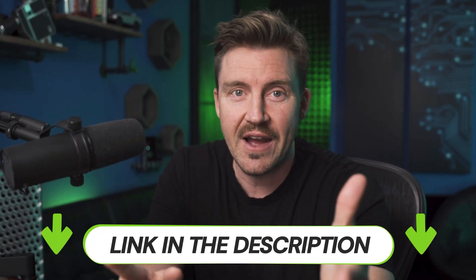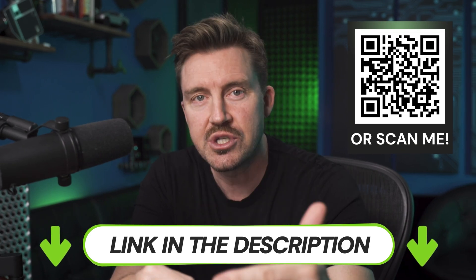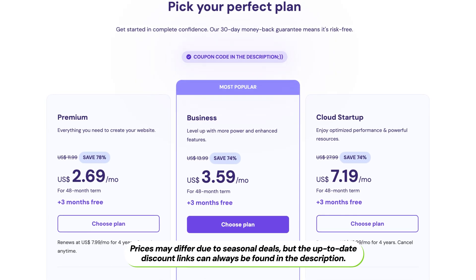If you already have a Hostinger subscription, great. But if you are brand new, using my discount link — found in the description or by scanning the QR code on the screen — you're going to get Hostinger even cheaper. Just follow the link and the discounts will be activated automatically.